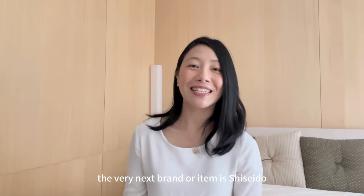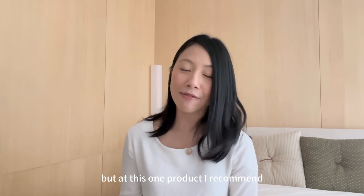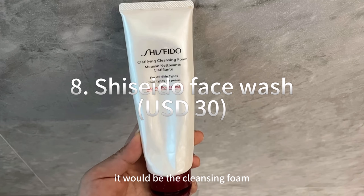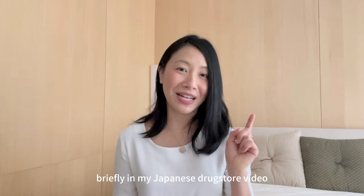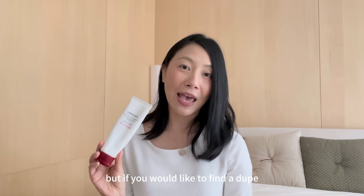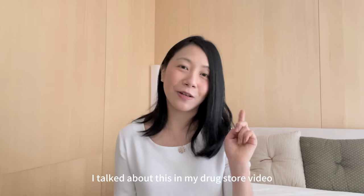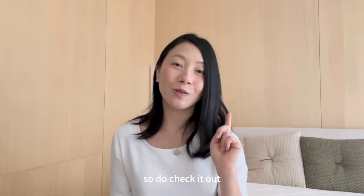The next brand is Shiseido — probably a very well-known brand, but if there's one product I recommend it would be their cleansing foam. I spoke about this briefly in my Japanese drugstore video. I've been using this since I was 16. If you'd like to find a dupe at a fraction of the price — about 10% of this price — I talked about that in my drugstore video, so do check it out.